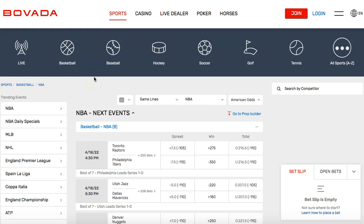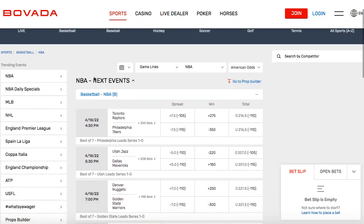How to bet on NBA games. In today's video, I'm going to be going over how to place a bet on NBA basketball games online using a sports book called Bovada. The sports book that we are on is Bovada. I'm going to place a link in the description if you're interested in joining Bovada, and you'll earn the best bonus available by using my link. Now, let's get started.